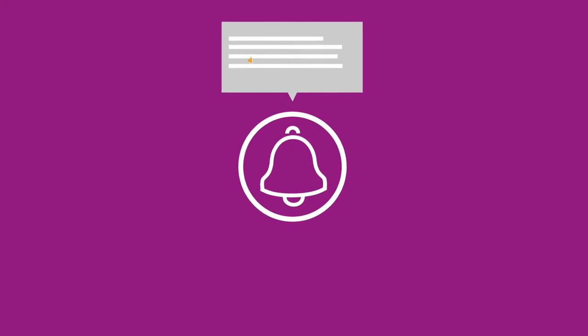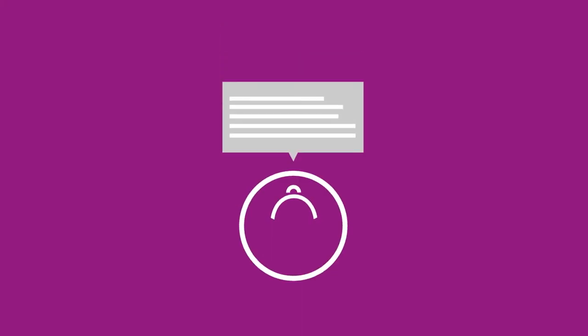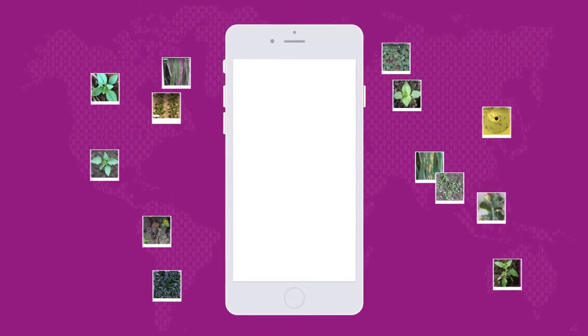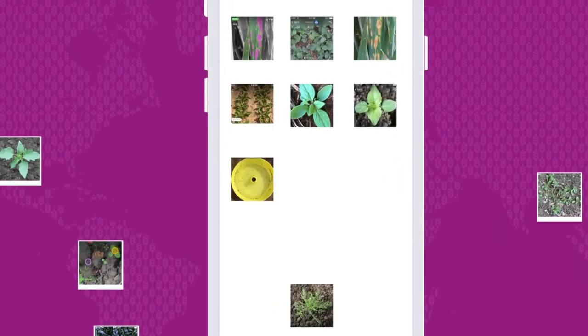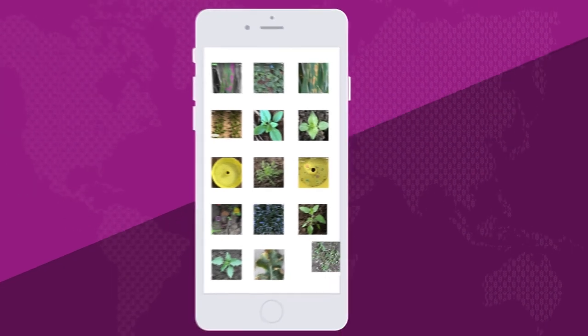Plus, with the notification feature, you can automatically get push messages and information about possible risks and threats in your area. Thanks to the pictures from you and all the other users worldwide, Zarvio Scouting is learning and continuously improving.